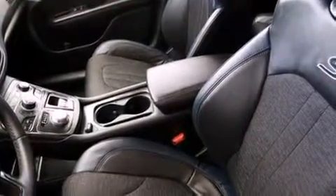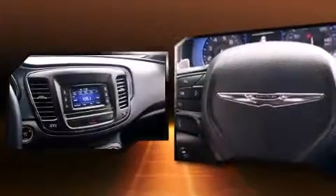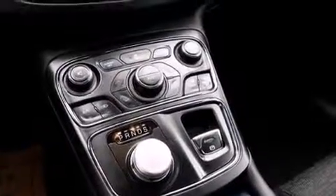Chrysler also prioritized safety and security by including dual front impact airbags with occupant-sensing airbag, front side impact airbags, traction control, brake assist, anti-whiplash front head restraints, a panic alarm, and four-wheel disc brakes with ABS.